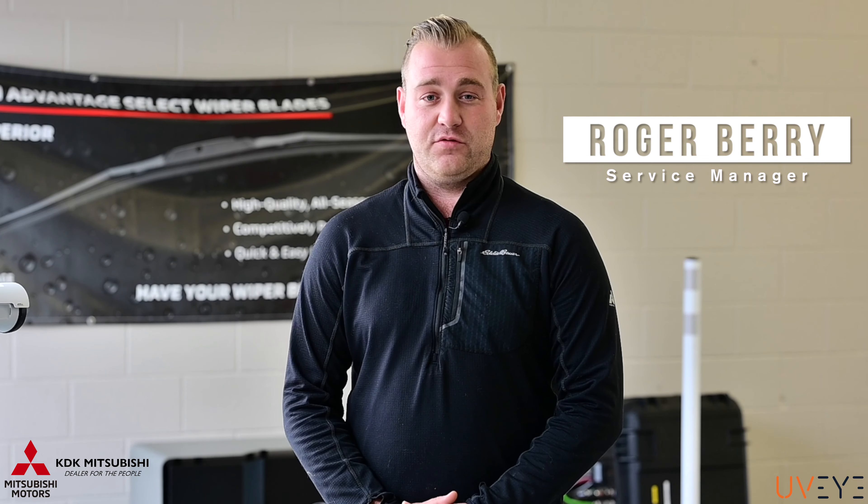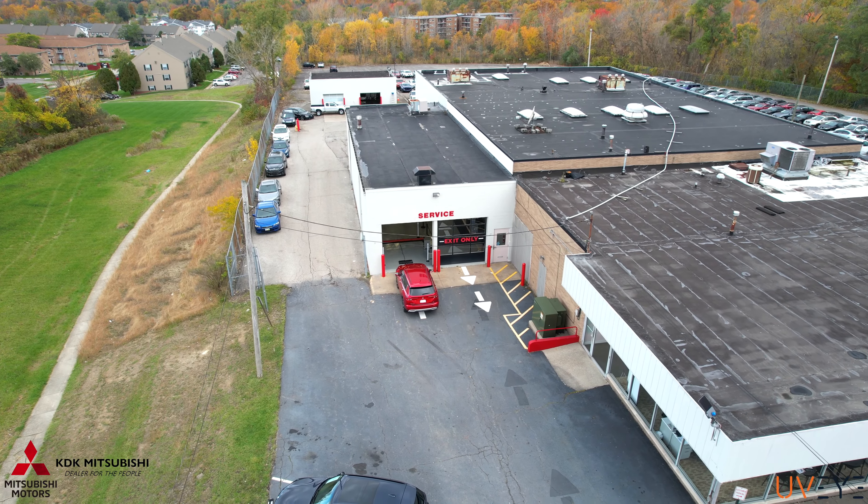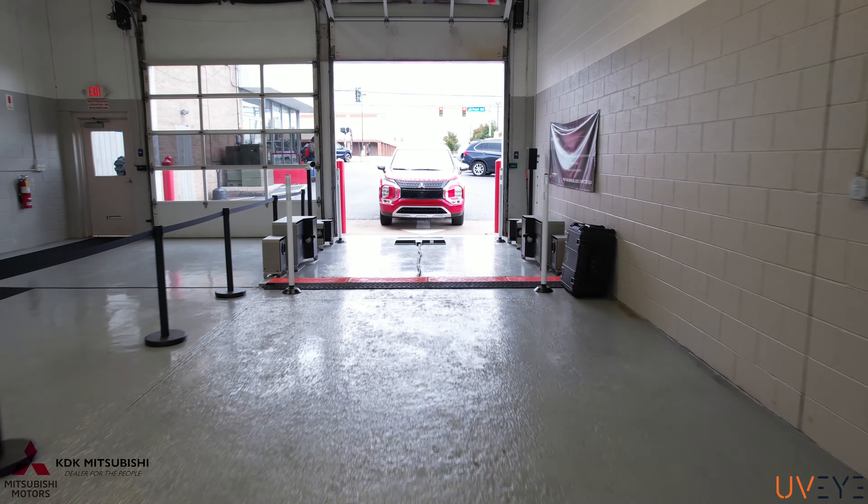How are you doing? My name is Roger Berry and I'm the service manager here at KDK Mitsubishi, and we just wanted to show you our brand new installed system called UVI.